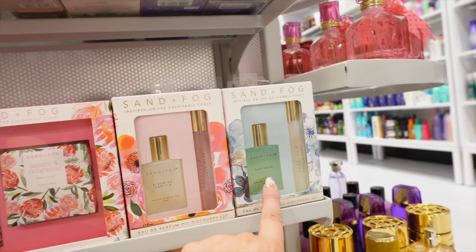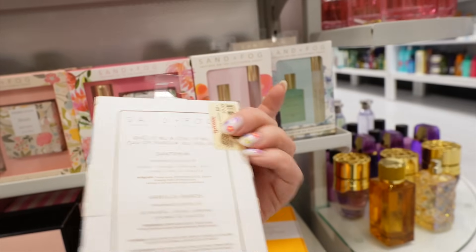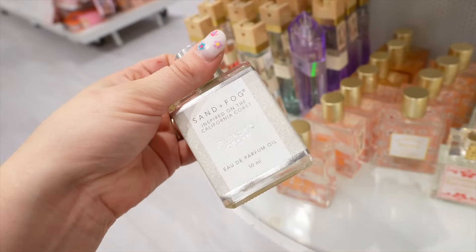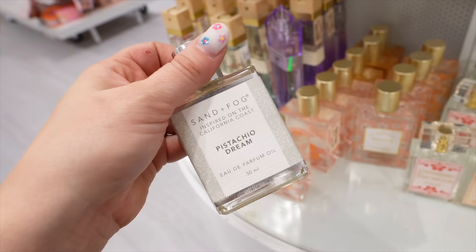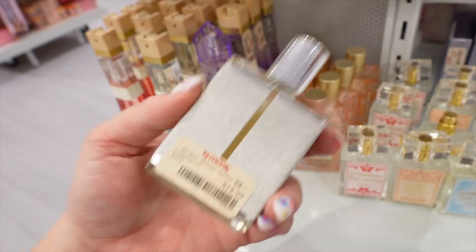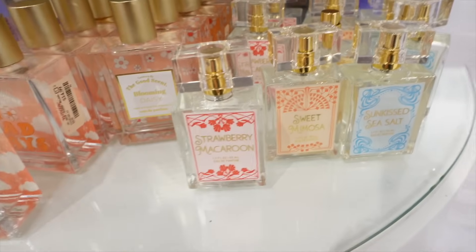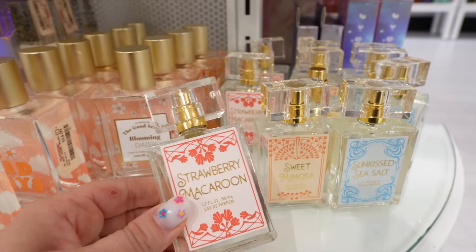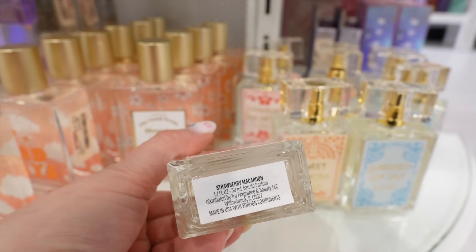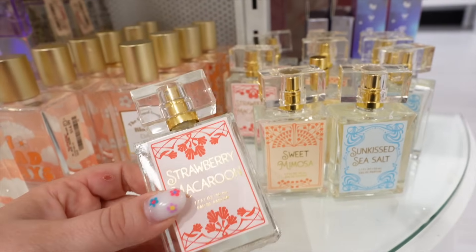There were more Sand and Fog perfume oil sets in Florida Vanilla and Santorini for $9.99. I also found a single Sand and Fog perfume oil in Pistachio Dream at $14.99 — I think they changed the packaging since my mint-bottle dropper version, but it smells just like the Kayali Pistachio. Then everyone's going crazy on Instagram for these True Fragrance Company ones — the Strawberry Macaroon, Sweet Mimosa, and Sunkissed Sea Salt — but I really wasn't impressed. They make the vanilla potion that's popular, but these just didn't do it for me. There's a pistachio scent in this line too — pistachio things are everywhere.